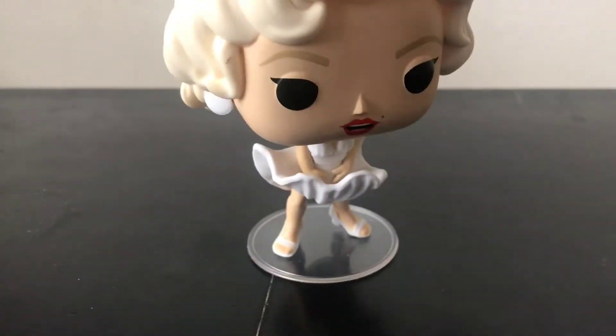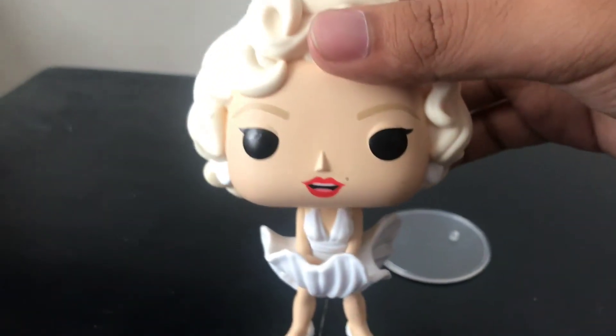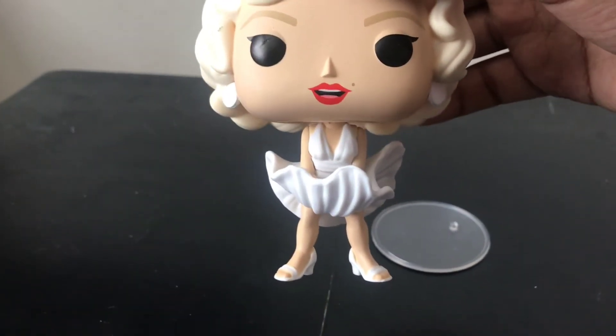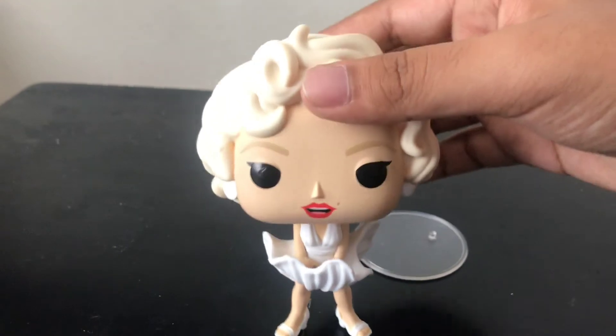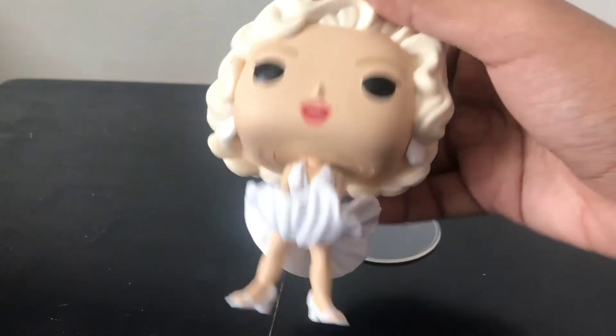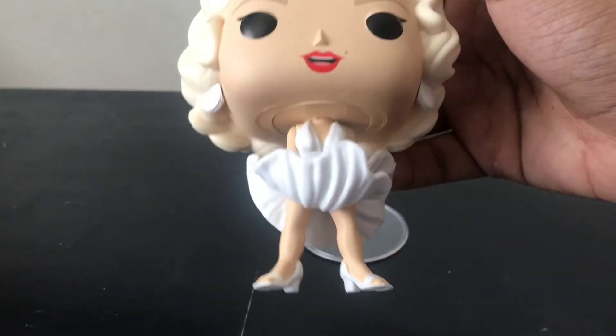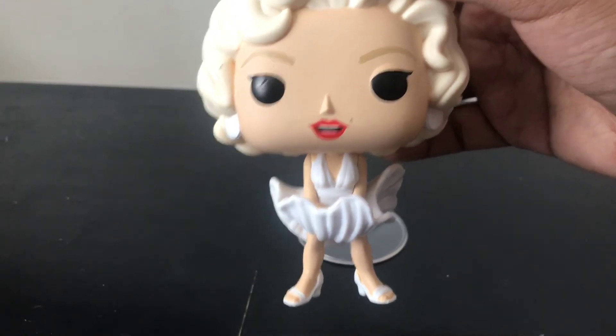You can see her dress on the bottom from there. I think this is from a famous scene where a train was coming by and they blew her dress up, showing her underwear, and everyone was all surprised. I think that was her famous gimmick.